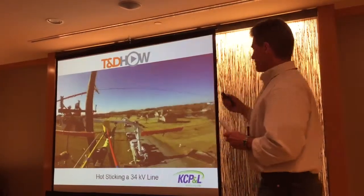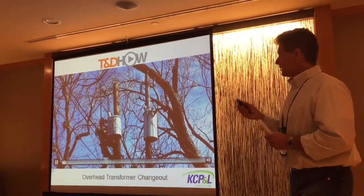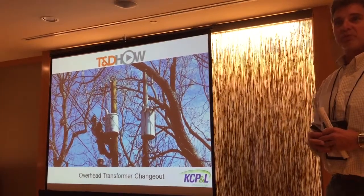We did the 34-stick job in St. Joe, Missouri. This job here — property line, a pole changeout. Just about 15 seconds or so of these videos. We'll make this really quick.